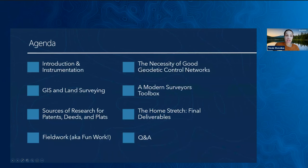Quick agenda for today: Amanda is going to give an introduction and some information about the different instrumentation. We're going to cover GIS and land surveying, the sources of research for patents, deeds, and plats, all about fieldwork, the necessity of good geodetic control networks, the tools in a modern surveyor's toolbox, and finally, final deliverables. At the end, we will have some time for Q&A.